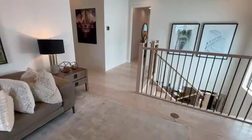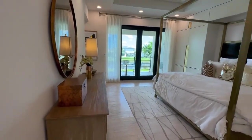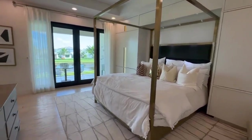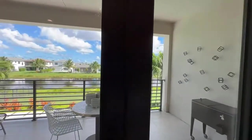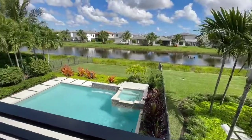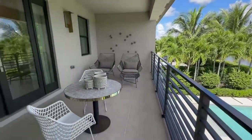Right up from the loft, through the stairs, you walk right into the master suite. The master has a patio that overlooks the pool area, so you have your privacy from your master bedroom with your own little patio.